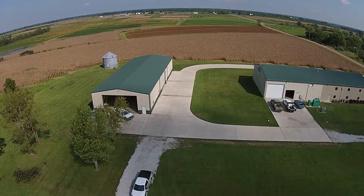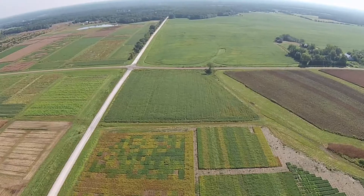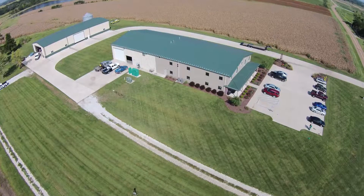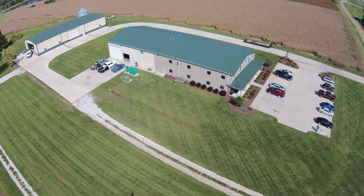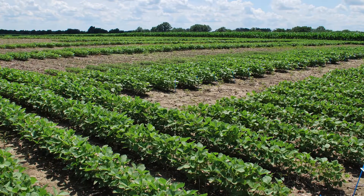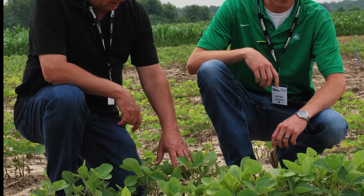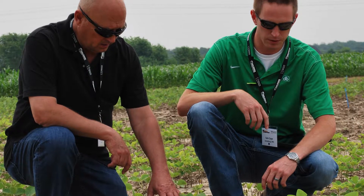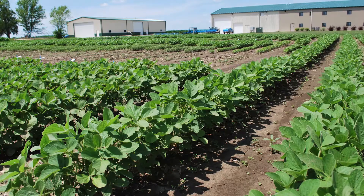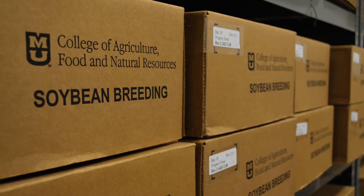The Bay Farm Research Facility began to take shape in 2004 with the purchase of the first parcel of land just off Rangeline Road outside Columbia. Eight years later, in 2012, it opened with a top-notch facility for soybean-related research. Named after the family who farmed the land for many years prior, the Bay Farm Research Facility and its staff strive to be responsive to the needs of Missouri soybean producers, showcase the importance of biosciences in agriculture, and support Missouri's soybean industry in bringing reliable, safe, sustainable, and profitable products to the marketplace.